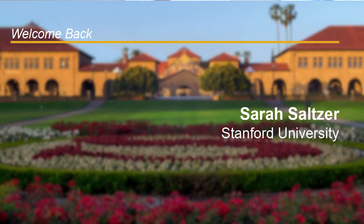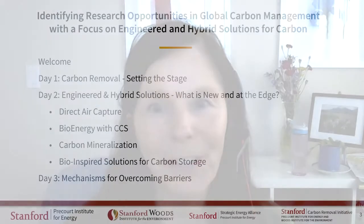Good morning, and welcome to the Stanford Carbon Management Workshop on Engineered and Hybrid Solutions for Carbon. My name is Sarah Salter, and I'm the Managing Director of the Stanford Carbon Removal Initiative, and will be your host for this event.